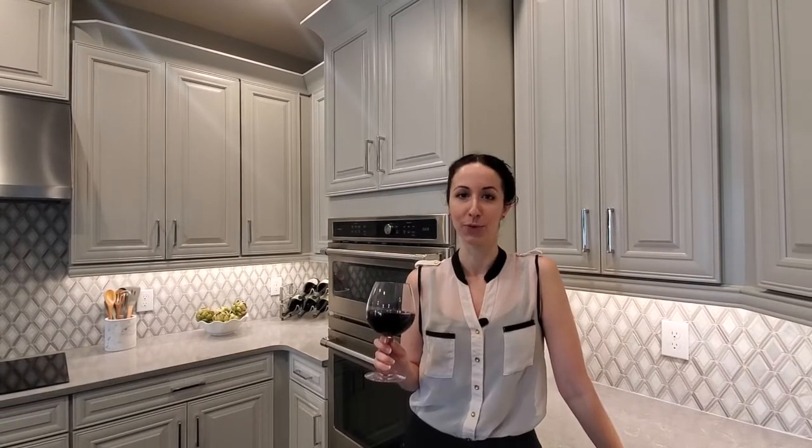Hey everyone, I'm Kelsey Zeidner with KZ Group at Preferred Real Estate Brokers, and today I'm going to take you on a tour of a super unique four-bedroom, three-and-a-half bath at Hawkscrest in Winter Park. It's by Taylor Morrison. Grab your glass of wine and let me take you on a journey.